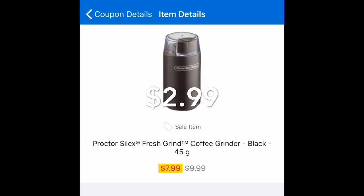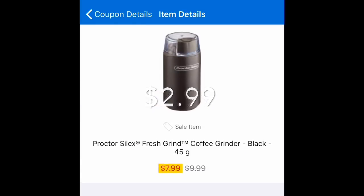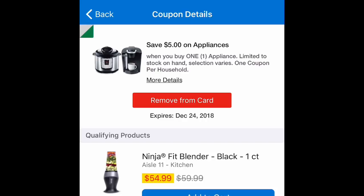Here is also seven dollars and 99 cents — using this coupon of five dollars, it will be two dollars and 99 cents. So with this five dollar coupon, if you want to buy more than one product, you have to have different Kroger accounts.